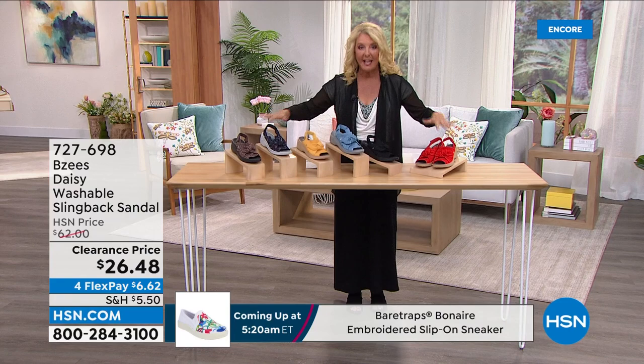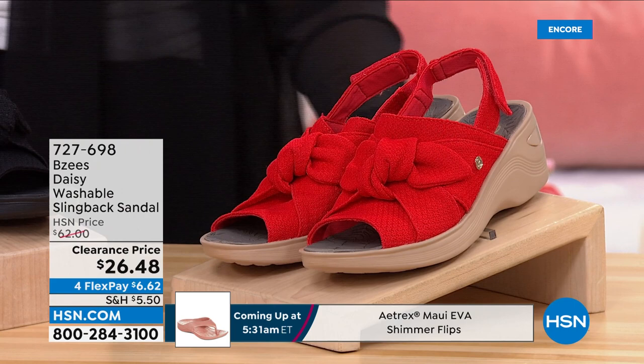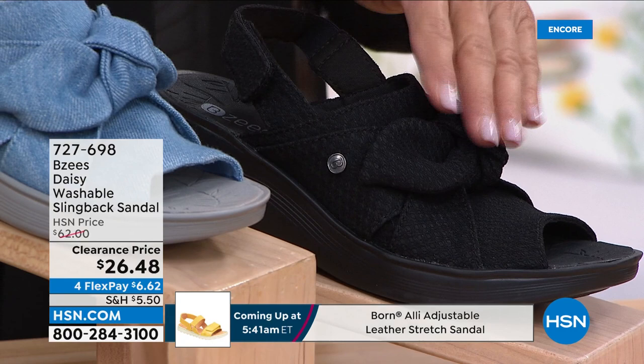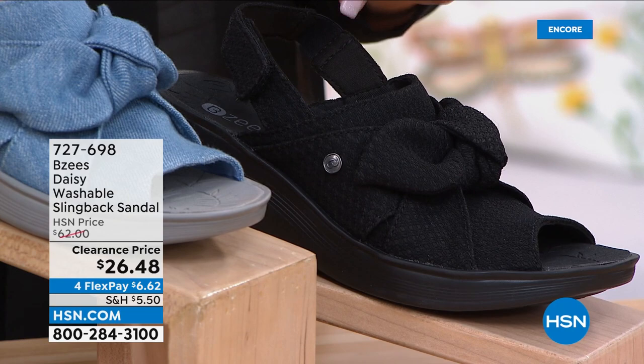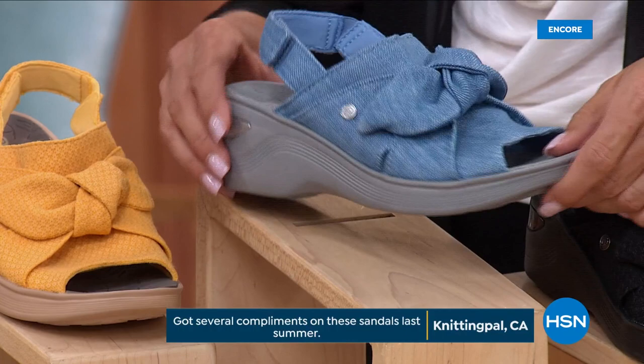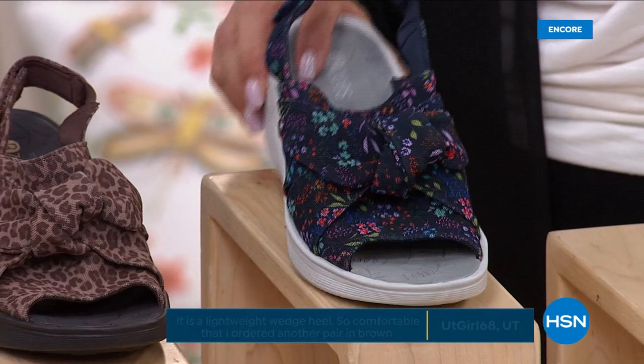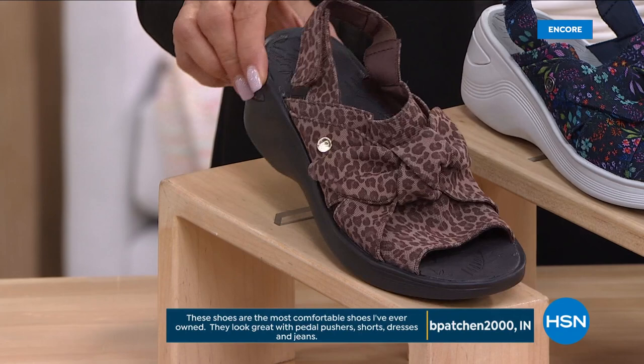We start off with red, then black — I love these and I've washed and worn mine a gazillion times and they still look fantastic. That's the number one most popular. Check out this denim — if you wear any kind of jeans, it's truly a really cool denim blue. Then we've got a really warm yellow. We've got two prints: navy floral and then the coca cheetah. Sizes 5 through 12 including half sizes, medium and wide widths.